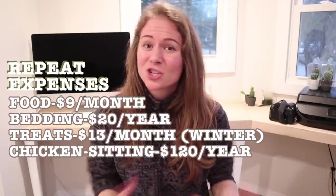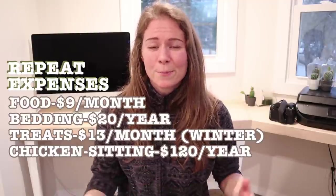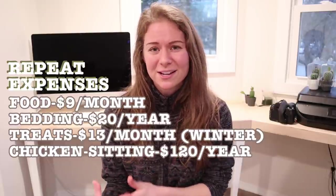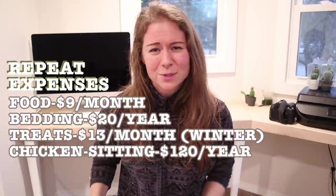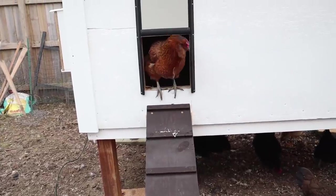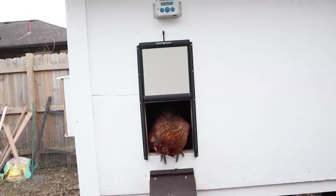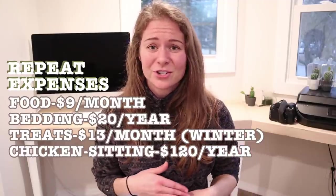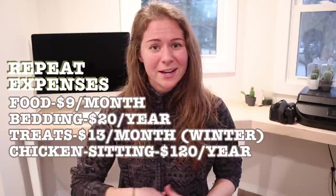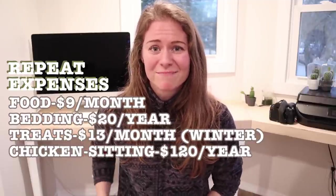Another recurrent expense to consider is chicken sitting. If a neighbor can pop over when you're on vacation, you'll save money; we prefer to pay someone we trust, which works out to about $120 a year for two trips away. That said, we just installed the ChickenGuard automatic door on our new coop — it opens and closes at set times each day — and even though the door is more expensive upfront, it's going to save us money in the long run by reducing how often we need a chicken sitter.